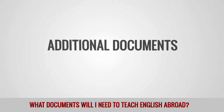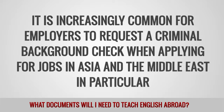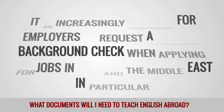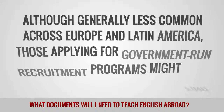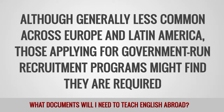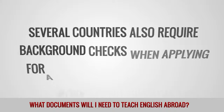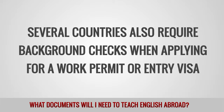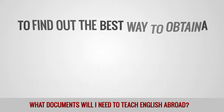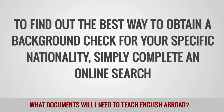Additional Documents. It is increasingly common for employers to request a criminal background check when applying for jobs in Asia and the Middle East in particular. Although generally less common across Europe and Latin America, those applying for government-run recruitment programs might find they are required. Several countries also require background checks when applying for a work permit or entry visa. To find out the best way to obtain a background check for your specific nationality, simply complete an online search.